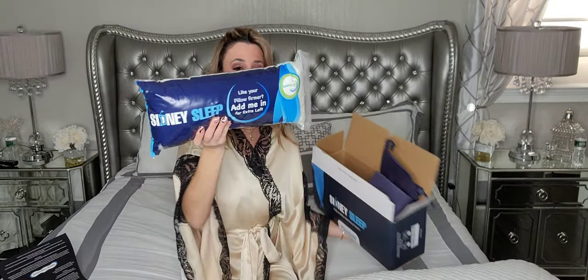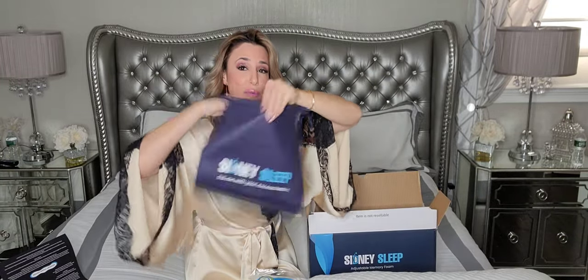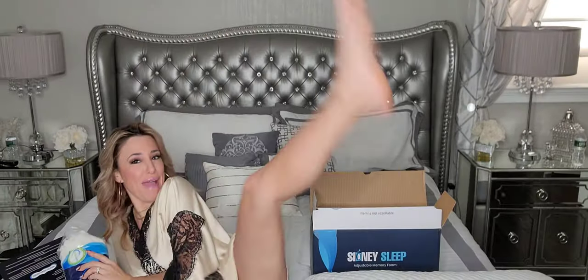And then it also comes with this — your extra filling. You can open up the pillow and take some filling out or add it. It comes with this really cute bag, so you put your foam in here and pull it, and then you can store it. They're like little marshmallows!